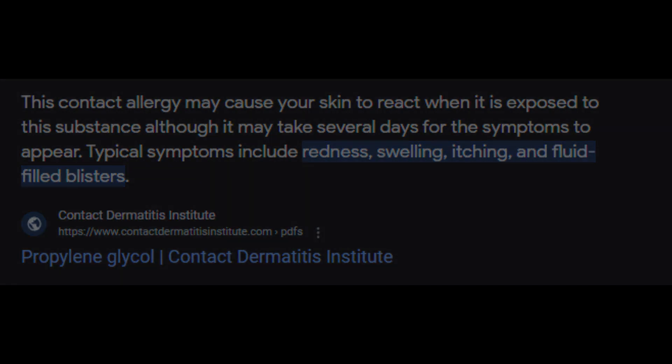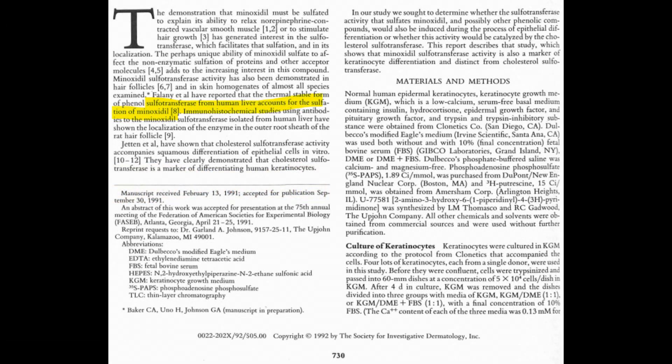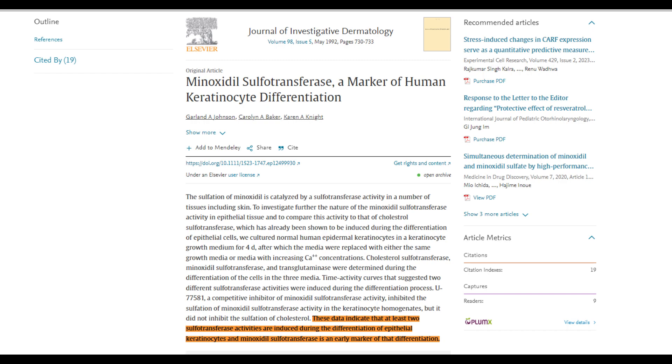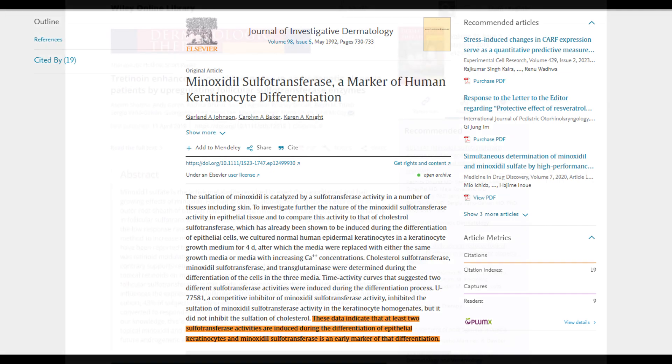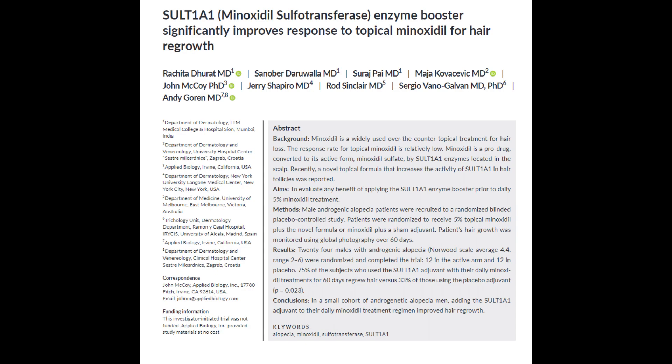Now let's get into the research. The 1992 study conducted by Gerald A. Johnson et al. on behalf of the Upjohn company, titled 'Minoxidil Sulfotransferase: A Key Factor in Human Keratinocyte Differentiation,' established that minoxidil sulfate plays a crucial role in promoting hair growth. The sulfotransferase enzyme transforms minoxidil into the active ingredient — minoxidil sulfate. Other studies have also indicated the effectiveness of topical retinoids like tretinoin in enhancing sulfotransferase activity on the skin and scalp, benefiting both non-responders and responders to minoxidil, though some of these studies have limited sample sizes.